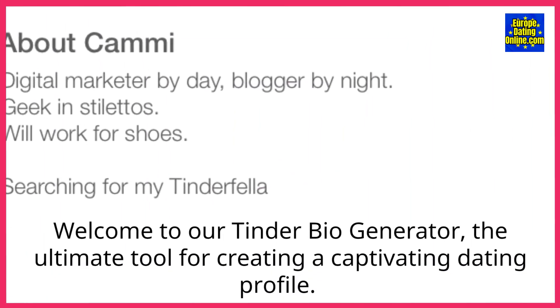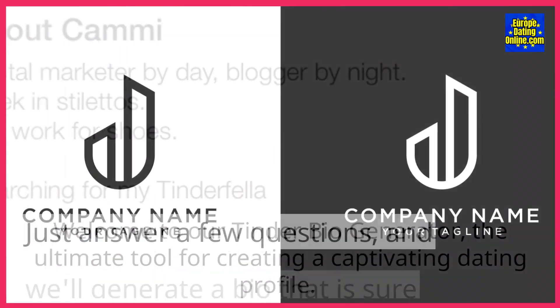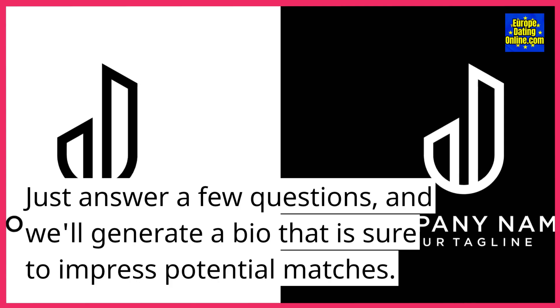Welcome to our Tinder bio generator, the ultimate tool for creating a captivating dating profile. Just answer a few questions, and we'll generate a bio that is sure to impress potential matches.